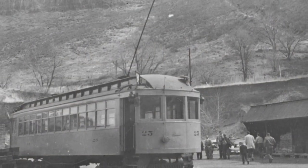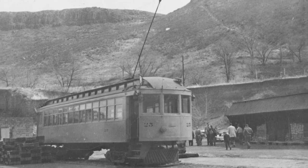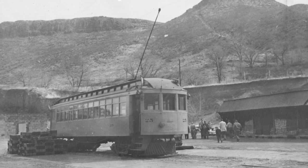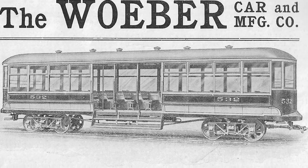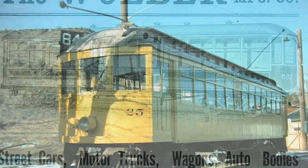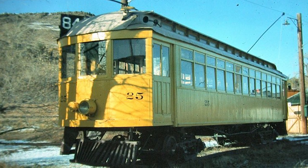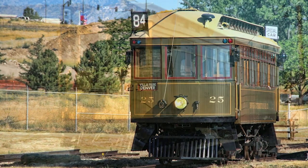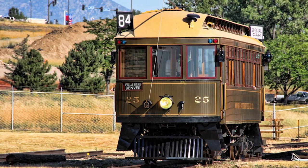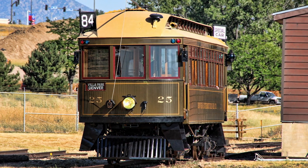The very last completely intact electric interurban passenger car that once served the Denver area also survives to this day. Built by Denver's own Weber Carriage Company and placed into service in 1911, car number 25 was purchased by the Rocky Mountain Railroad Club after the abandonment of passenger service. Displayed for many years at the Colorado Railroad Museum, it is currently stored at the Denver Federal Center with limited public access.